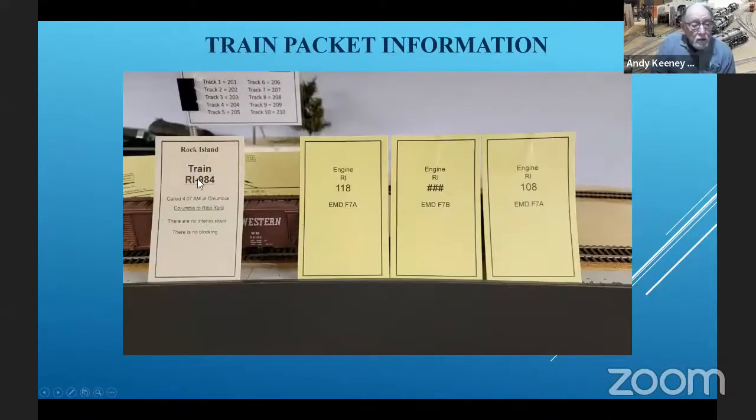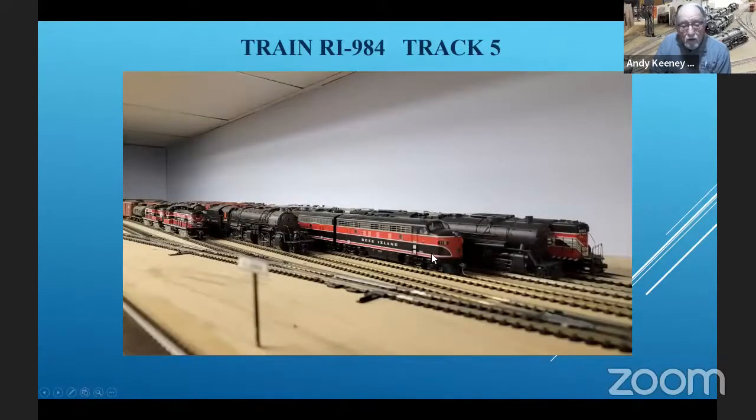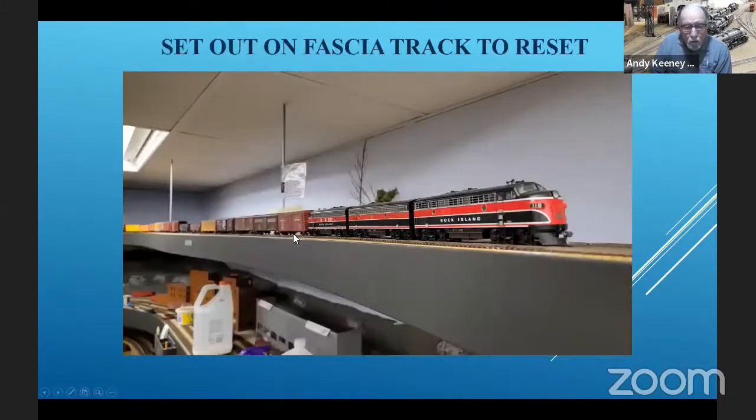Here's the train packet cover. It's train Rock Island 984, called at Columbia, Columbia to Ribo yard, no interim stops, and there's no blocking, so they can be blocked any way you want within the train. The engines on this train are F7s — no number on the B unit, but these are the A units. Here it is sitting on track five. What I'll do is pull this train out — either take the engines off and move it by hand, or turn the power on and run the engines — and back it down the fascia track. I find that the easiest way to work with it.